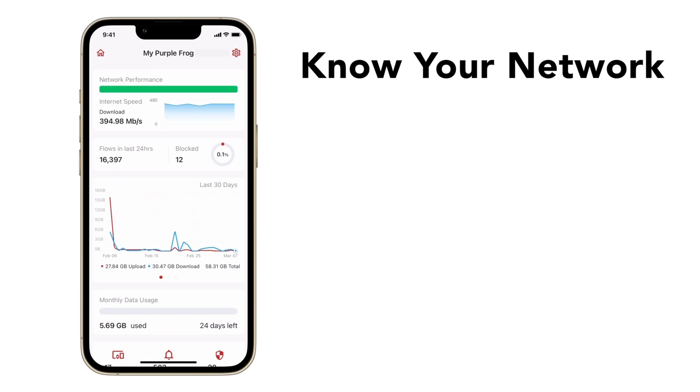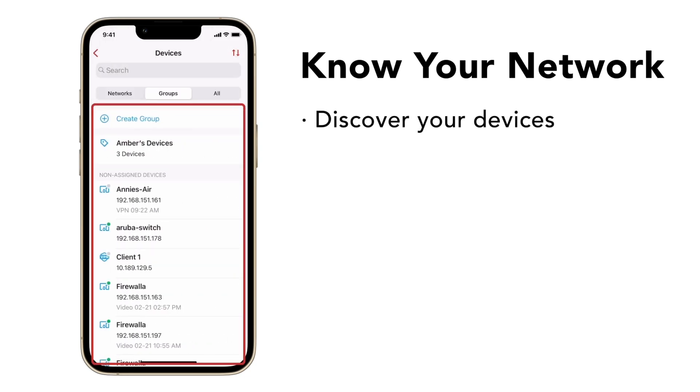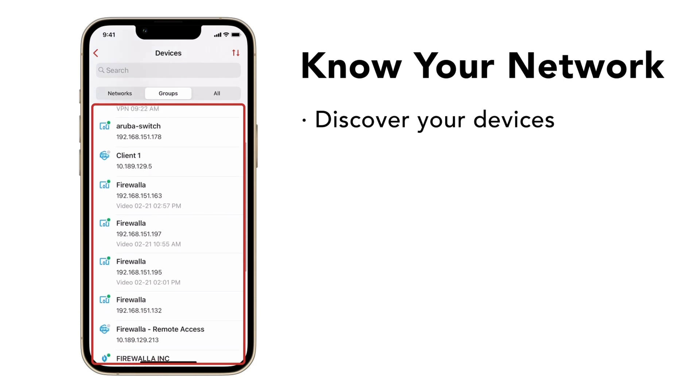To defend your network and ensure it's performing well, you must first understand it completely. Once you have Firewalla set up, you'll see all your connected devices. Take a moment to inventory, rename, and group everything so you can easily recognize them.